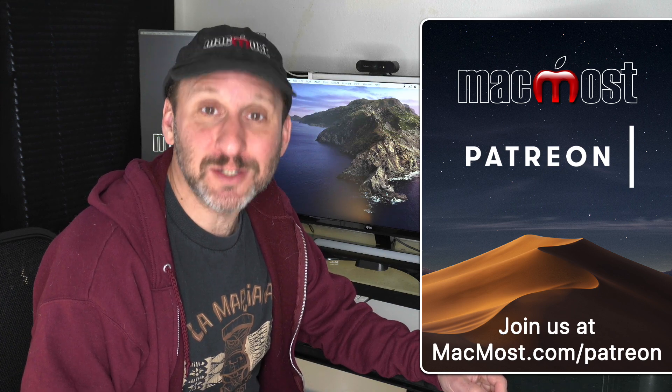So often I hear from Mac users that they use iCloud to backup the files on their Mac. But iCloud really isn't a backup solution. If you want to backup the files on your Mac you need to use Time Machine. iCloud Drive and iCloud Photos are a way for you to sync your files and photos between your Macs and other Apple devices.